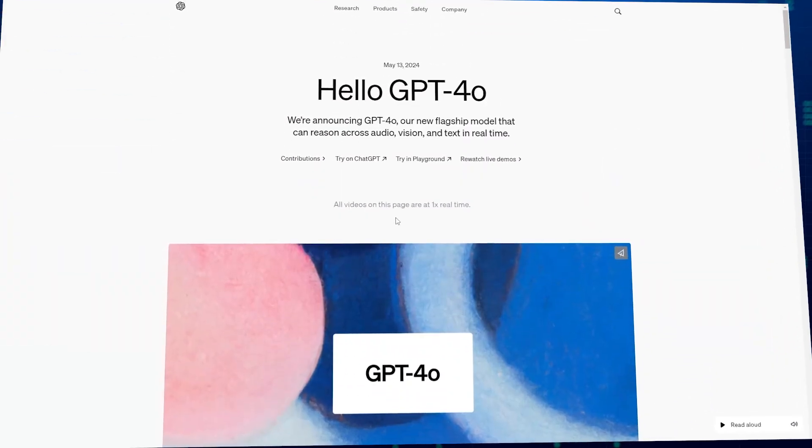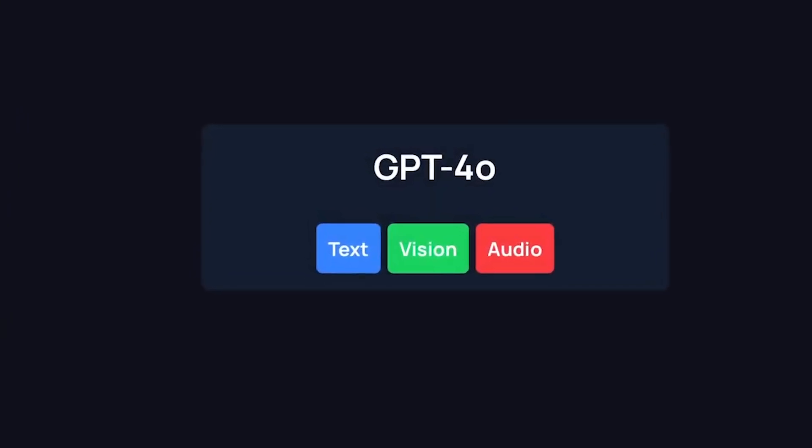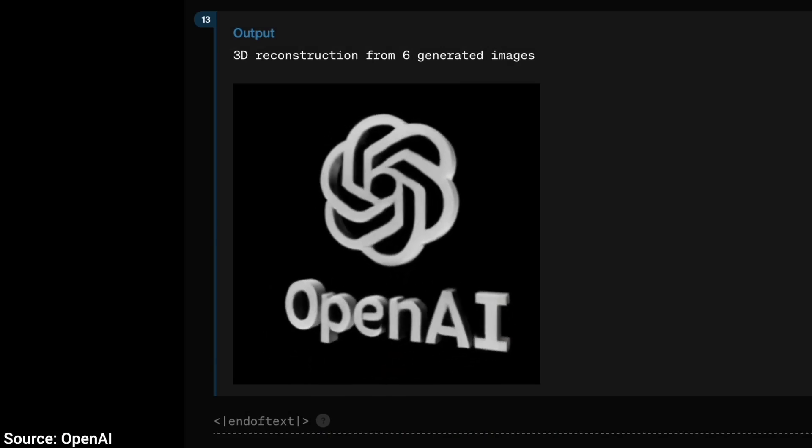With GPT-4o, things are different. It's a single, powerful model that can handle text, voice, and images all at once. This opens up a whole new world of possibilities, and we're just starting to explore what GPT-4o can truly do.